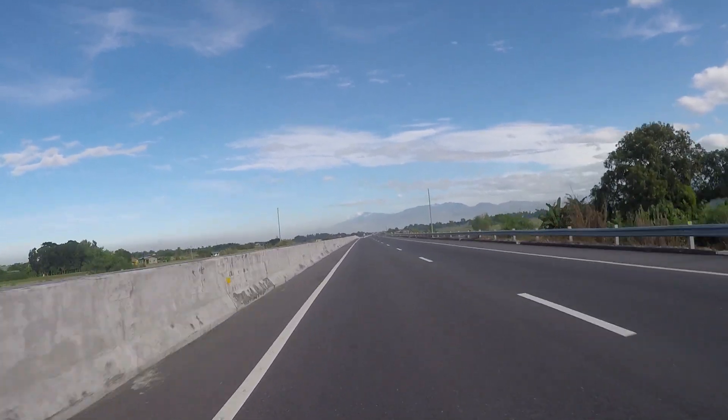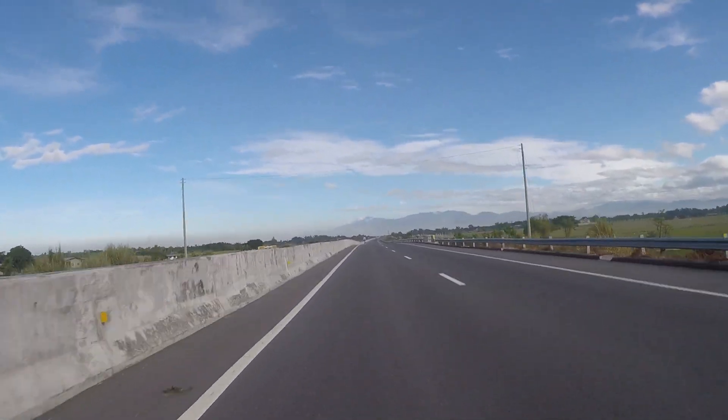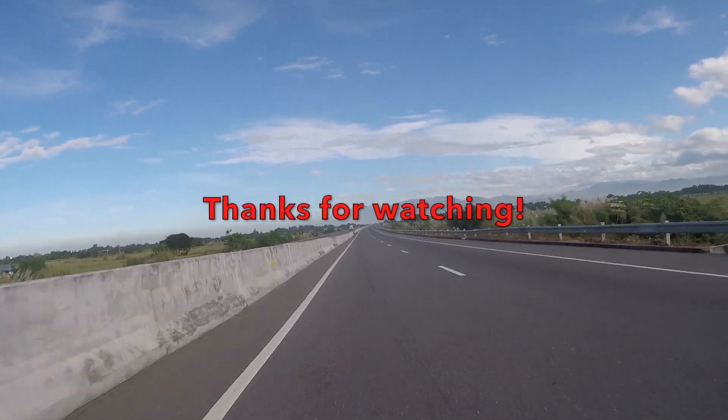So that's my short long-term review of the 2017 Yamaha MT-07. Thank you for watching. Ride safe.